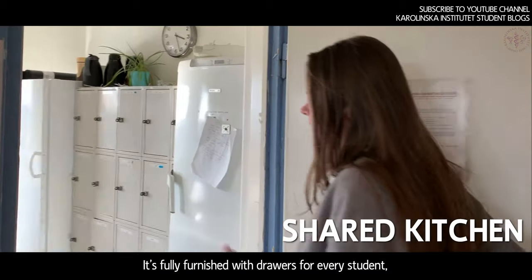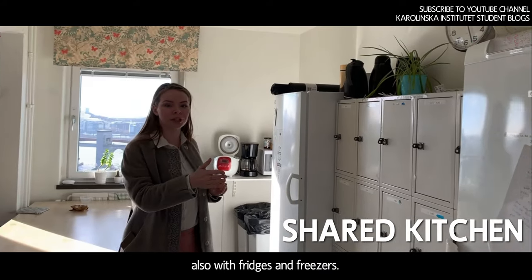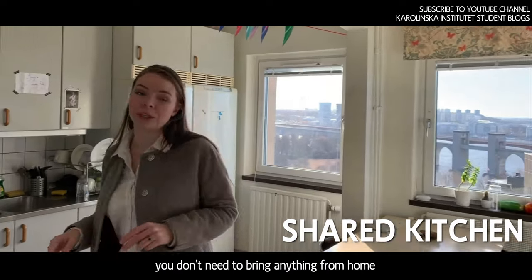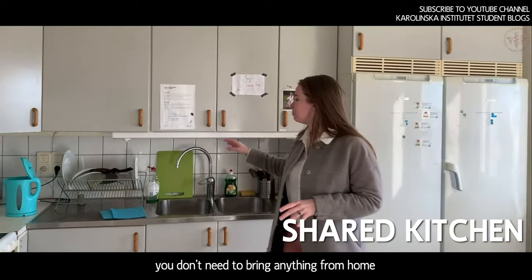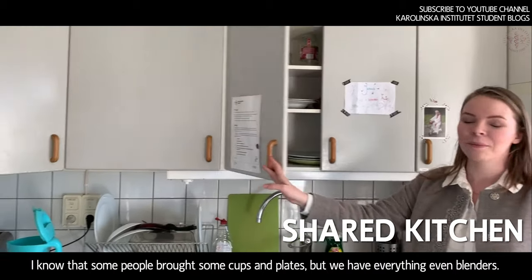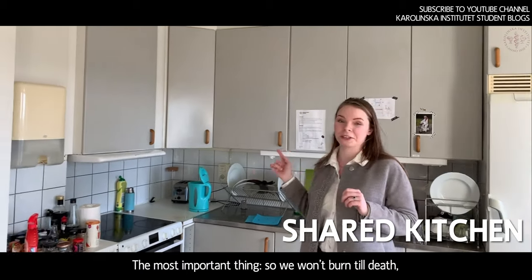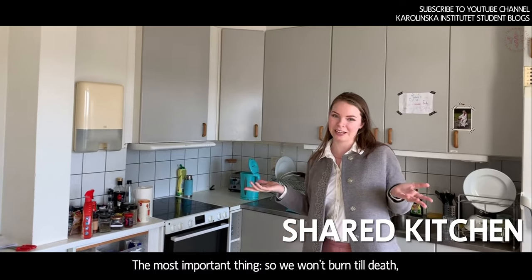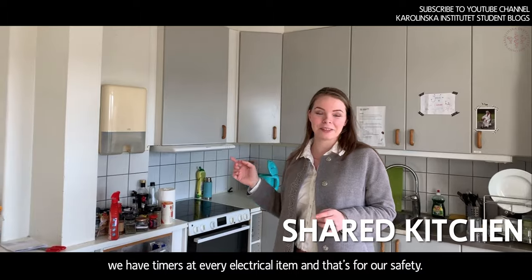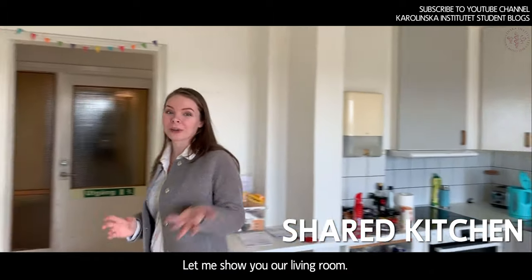The kitchen is fully furnished with drawers for every student, fridges and freezers. It's fully equipped — you don't have to bring anything from home. We have everything, even blenders. Most importantly, we have timers for every electrical appliance so we won't burn the place down — it's for our safety. And let me show you our living room.